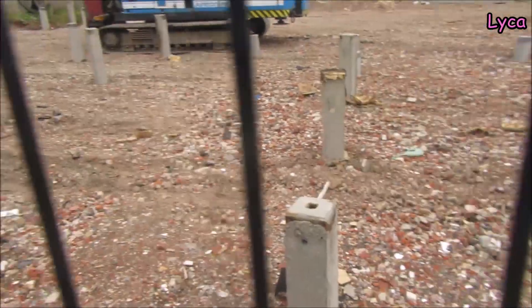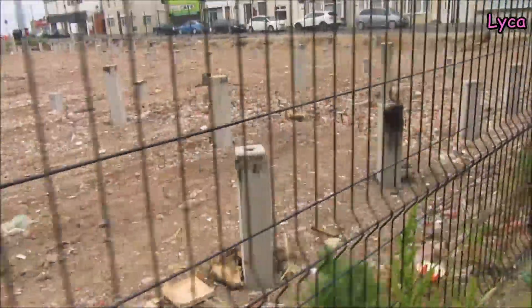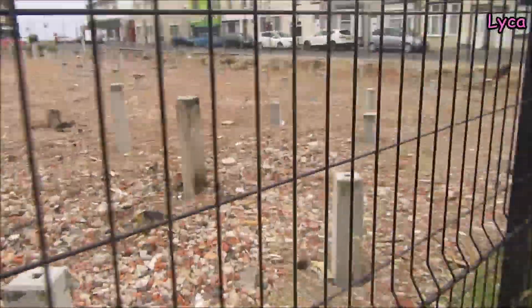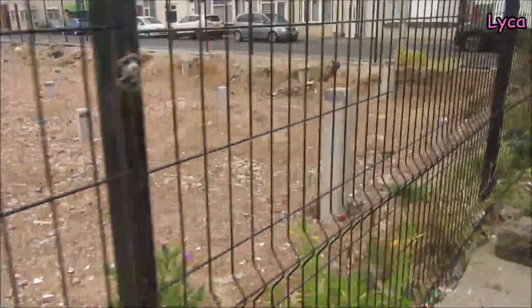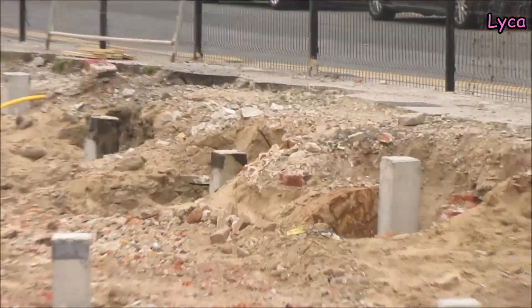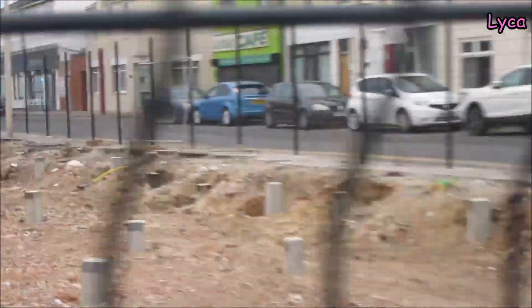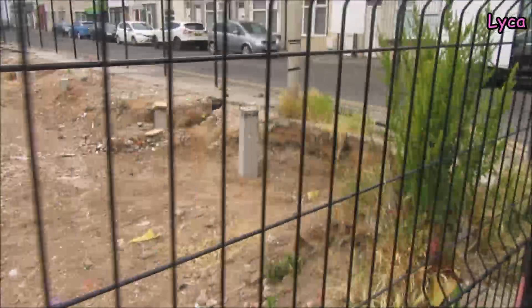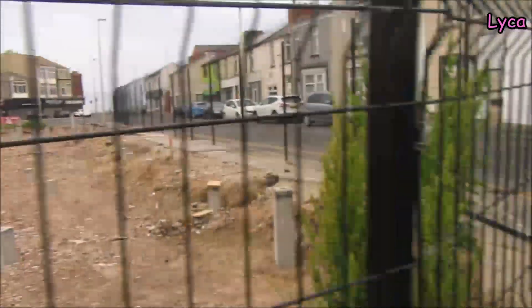Now we can see where all the new properties are going to be - they're going to be along this road, which makes obvious sense. This will be nice when there's more houses down here and this whole side is a nice housing development. Look, we can see sand there! If we zoom in a bit - there is indeed a lot of sand. The whole town is built on sand, well definitely this side is.